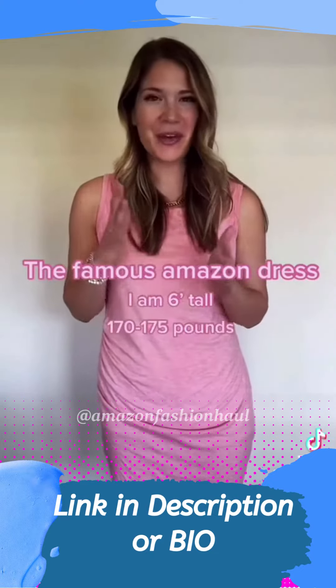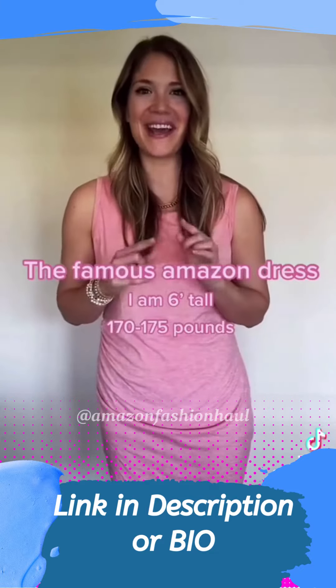For reference, I'm 6 feet tall, about 170-175 pounds, and I am a normal size large.